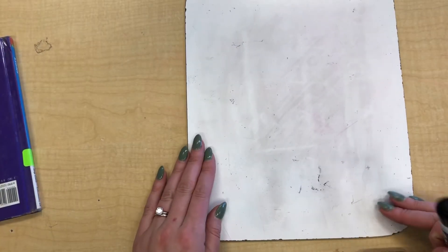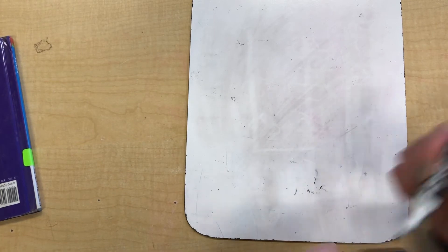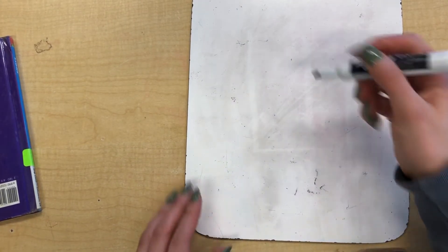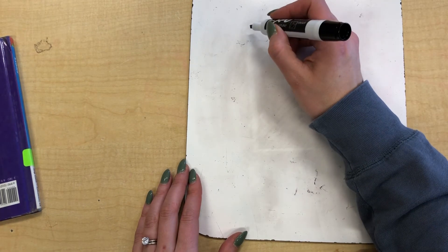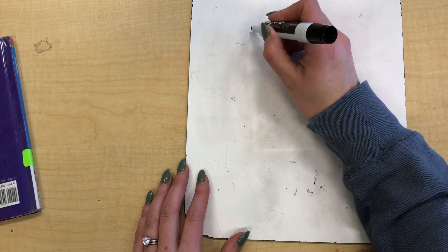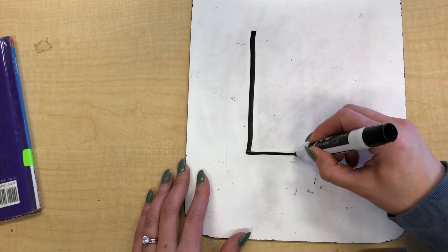All right friends, we also have a new letter of the week this week. It is the very first letter in the word lion. What do you hear first when I say lion? L. That makes the sound L, for the letter L. When we make the letter L, we need to start with one long line down and one short line across.